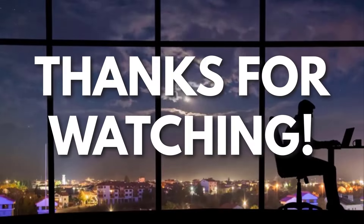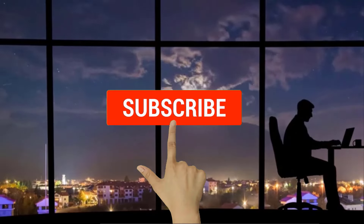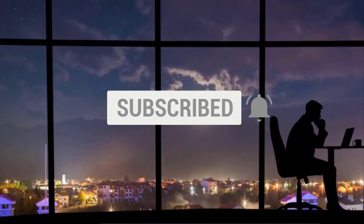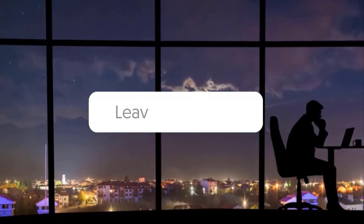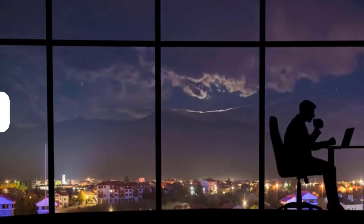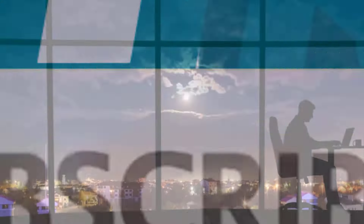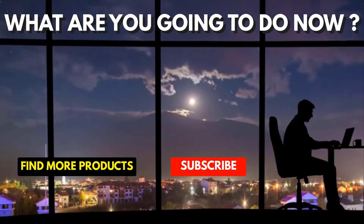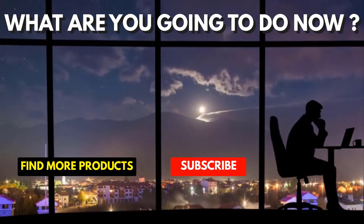Thanks for watching! Now if you liked this video and got some value from it, subscribe to the channel. Don't forget to hit the notification bell, as I release one video every day with my selection of winning products. You don't want to miss that! Let me know in the comments which product did well for you, and see you tomorrow for another episode of Sell This Now!